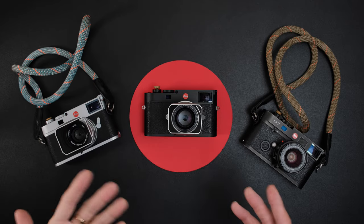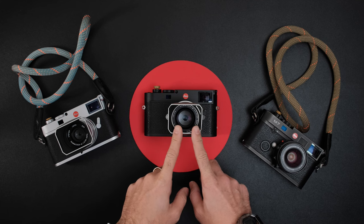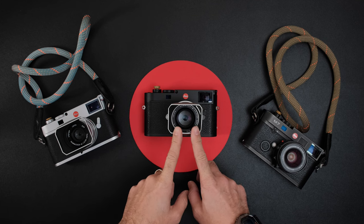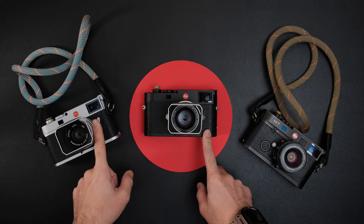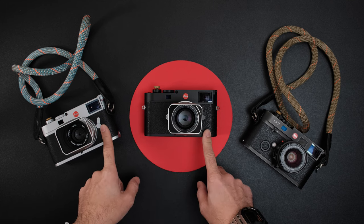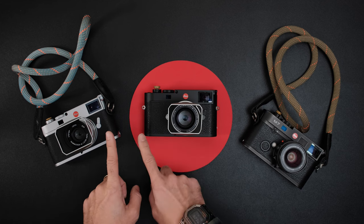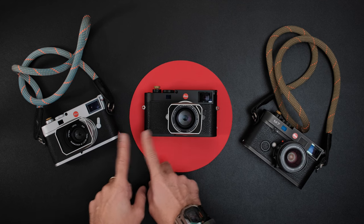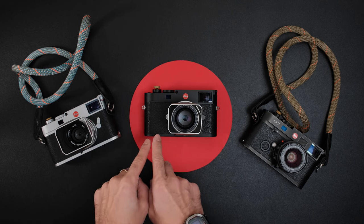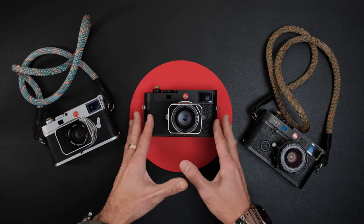Let's first talk about price. The M11 is $8,995 — just under $9,000 — and the M10R is the same price, $8,995. Because they're the same price, people will wonder: why would you pick one over the other? Wouldn't you want the brand new one? So we're going to go over what is upgraded from the M10R to the M11.